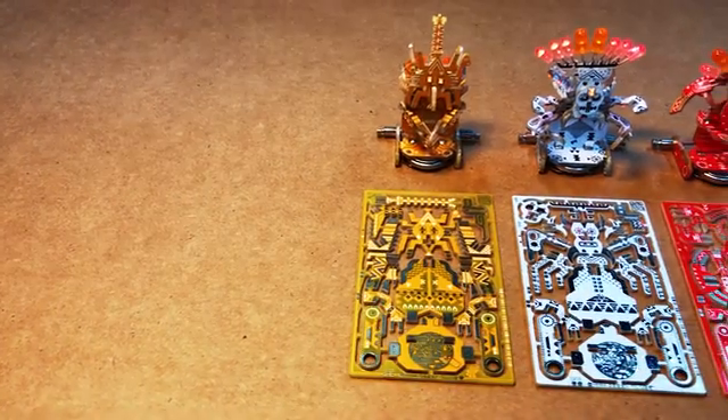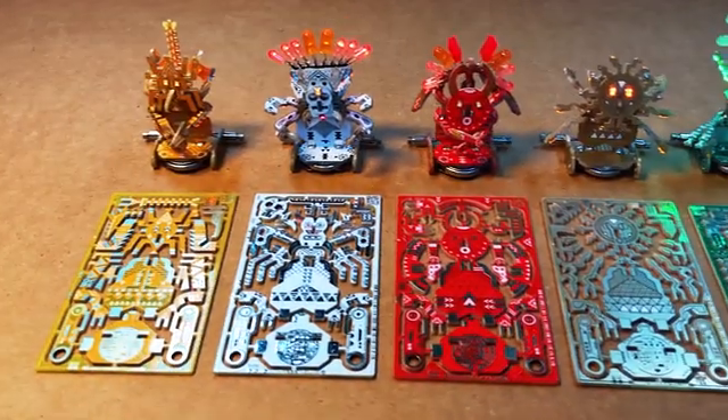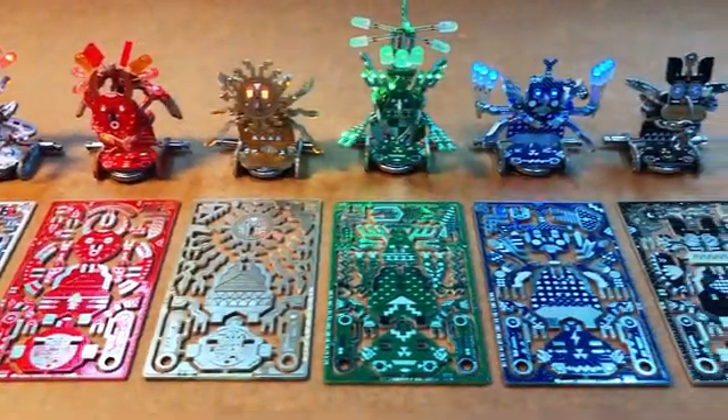The Voodoo robot set is perfect for combining every aspect of STEAM learning: science, technology, engineering, art, and rudimentary math.